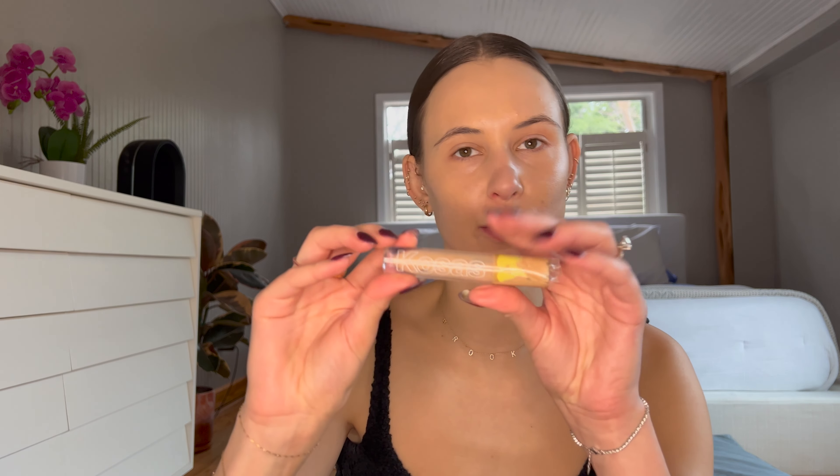Now I'm going to use the Kosas Concealer in the color 4.5, and I kind of just use this under my eyes. I put a little here and here. Honestly, I don't think that this does much, but I watch a lot of beauty tutorials on YouTube, and it seems like every single person uses under eye concealer. So I'm not going to question it — I'm just going to do it.